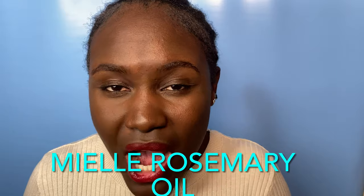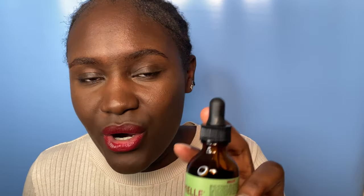In today's video I'm going to help you identify a fake Mielle Rosemary Mint Scalp and Hair Strengthening Oil. I have a real one and a fake one with me. I'm sad because there are people out here selling a fake product and most of us don't know about it.